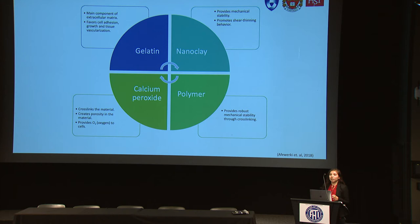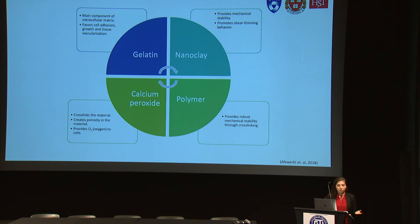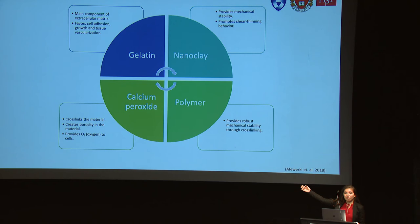The second component: we want this scaffold to have mechanical properties, so nanoclay will give stability and also promote the shear-thinning behavior, which is a very important characteristic for scaffolds. The third component is a polymer that will reinforce the mechanical stability via cross-linking. This cross-linking is provided by calcium peroxide, which not only cross-links the material but also creates porosity that helps cells migrate into the gel, providing more protection to grow and survive longer. Additionally, the calcium peroxide provides oxygen to the cells.